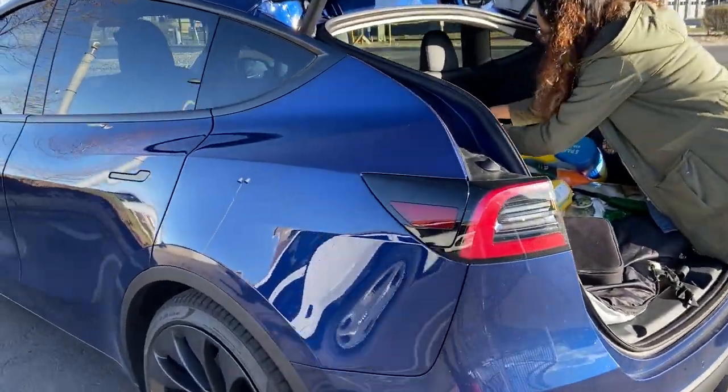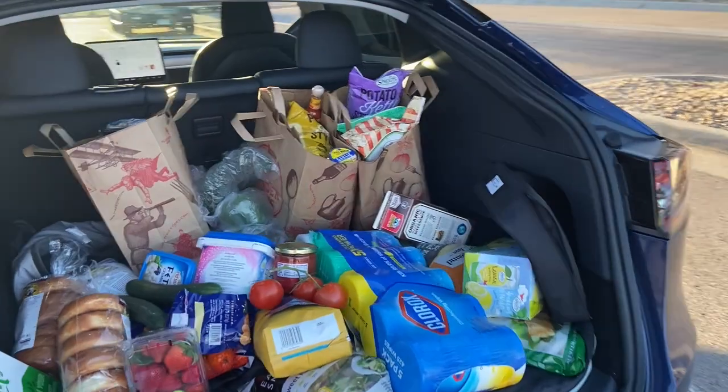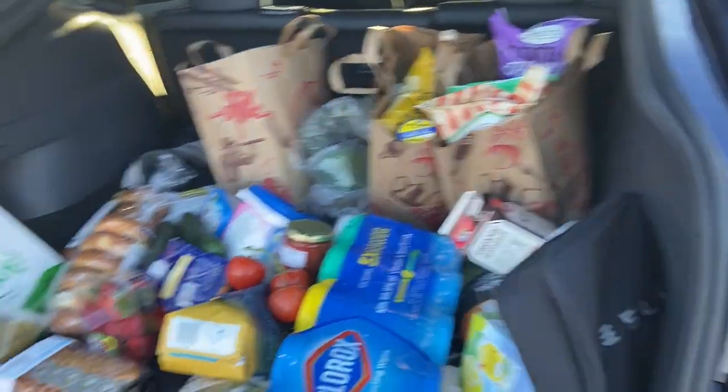This car obviously also works great as a grocery getter to get all of your pandemic needs. Note: please stay home — help our healthcare professionals out.